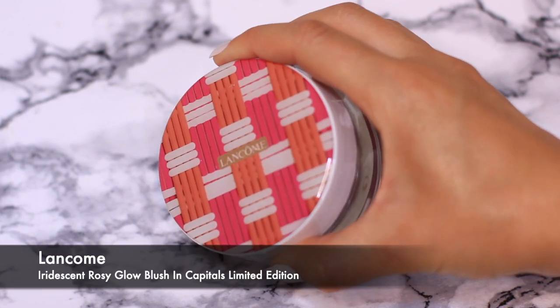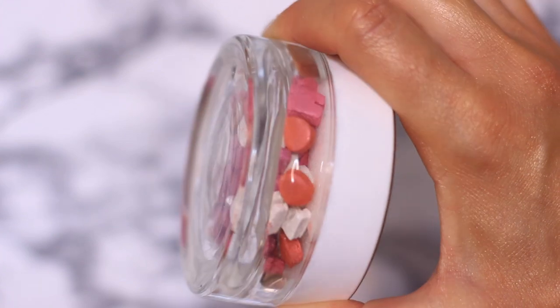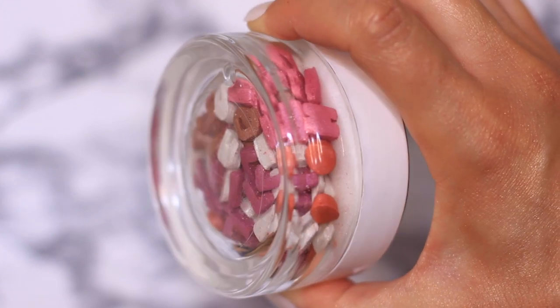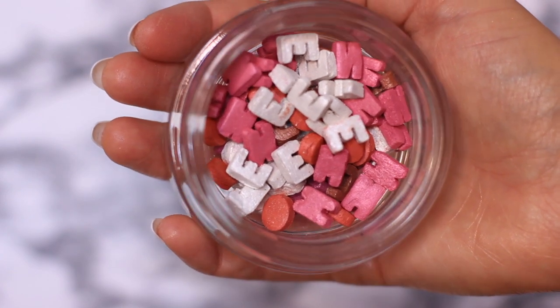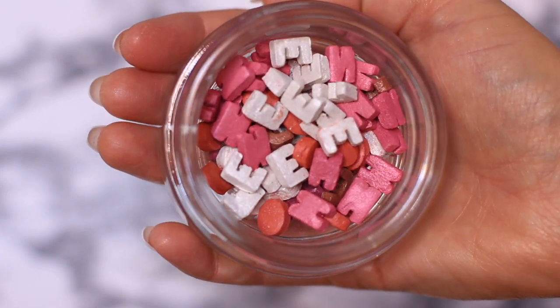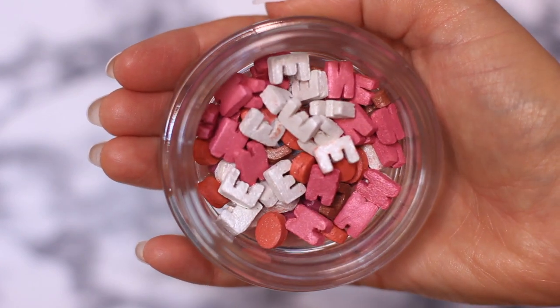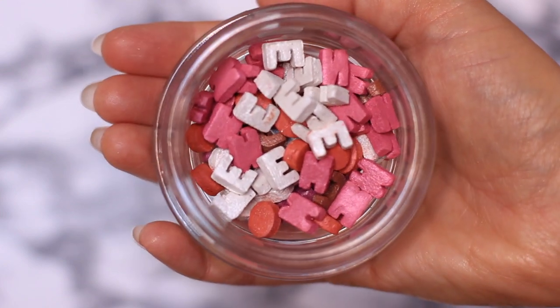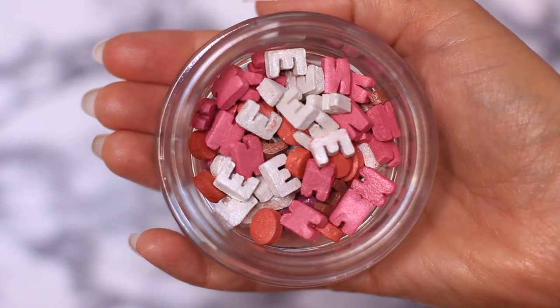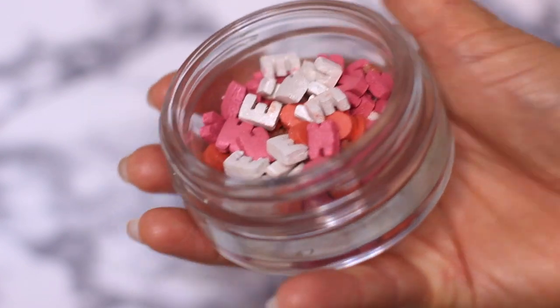The Lancome Iridescent Rosy Glow Blush just brings me back to being a kid — I love it. You have all these little capsule shapes in different shades and you swirl your brush around and it adds a beautiful glow. I was thinking I could take all those capsules, crush them down, mix them with some oil, and just use it as a body highlighter. How beautiful would that be? It's so cute.